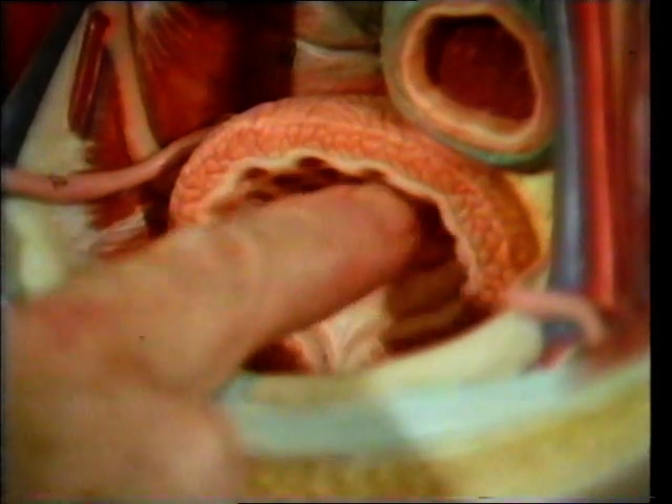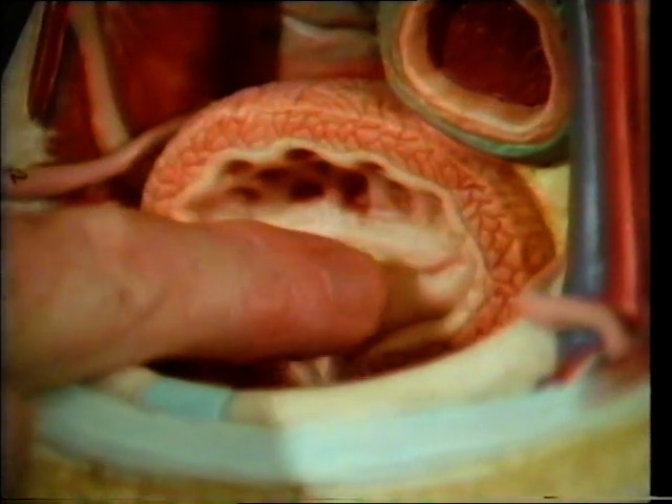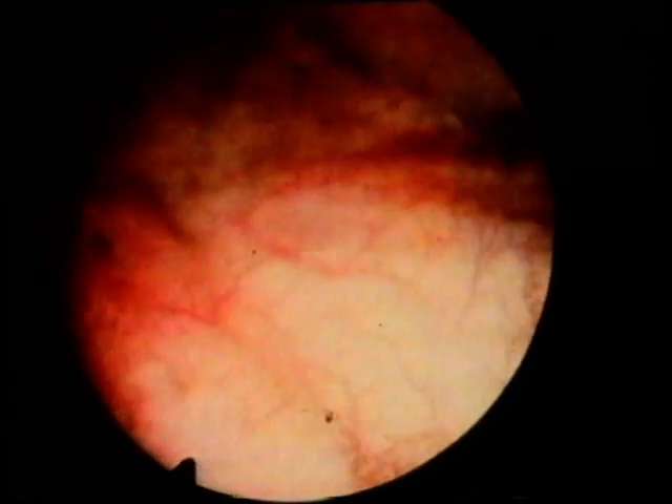The bladder is a flexible muscular organ with a ureter leading into it at each side. It empties down the urethra at the bottom. This is actually inside the bladder. You can see urine coming down the ureters from the kidneys. It's dyed so that it shows up as it mixes with the urine already present in the bladder.